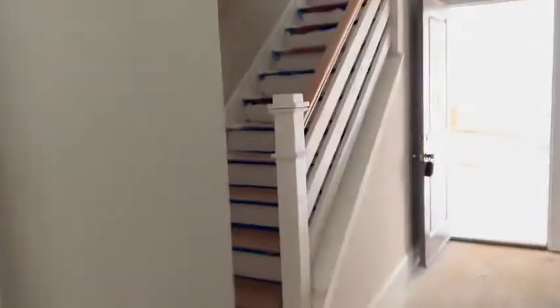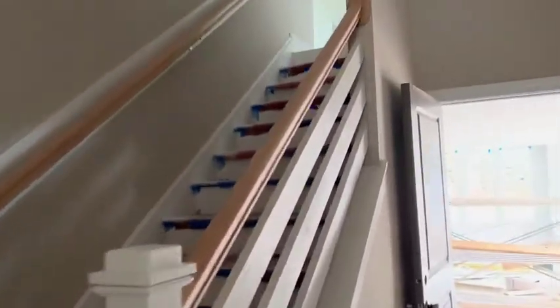You have the powder room, drop zone area, pantry, and stairs going up to the bonus room. Nicely done. The laundry room.